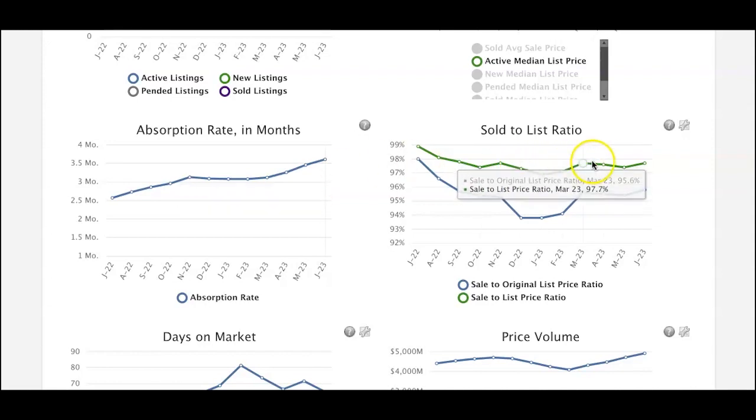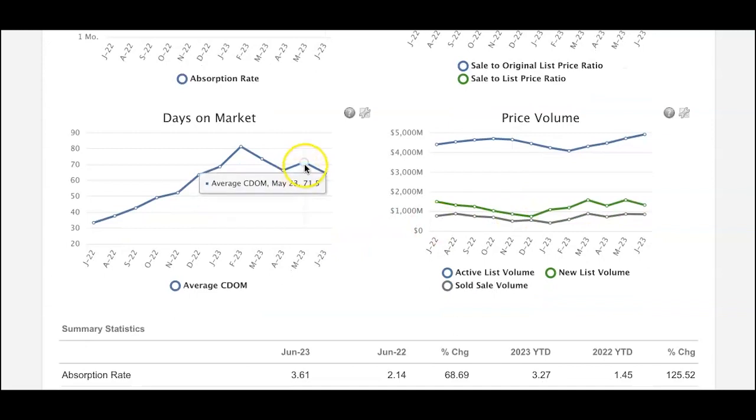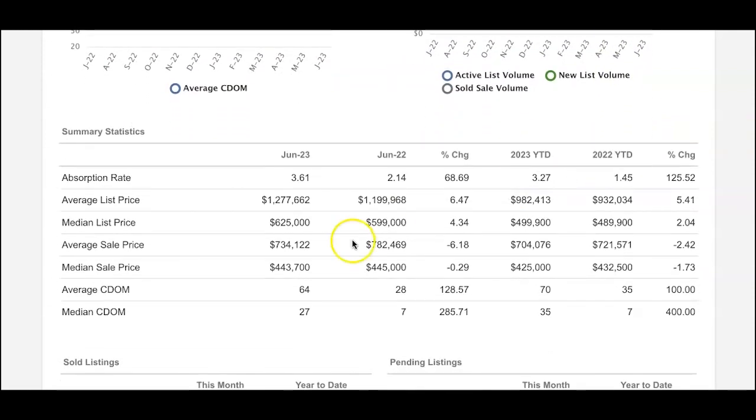Look at this graph — it indicates the sold-to-list ratio: what was the original list price and what did the property sell for. The days on the market actually declined from May to June, which is really normal and typical because we are in our highest selling season here on the Emerald Coast. But prices are still holding their own, so that is something to remember.